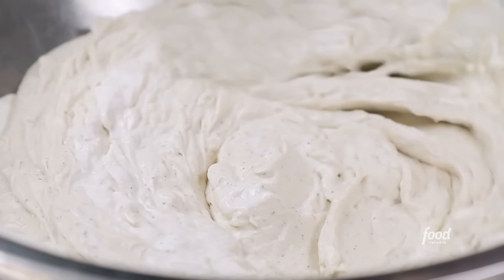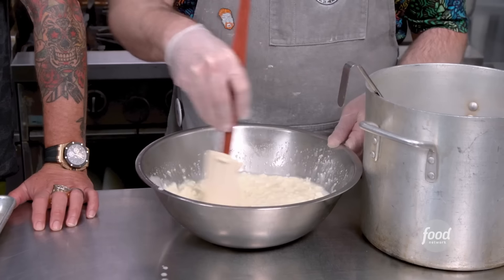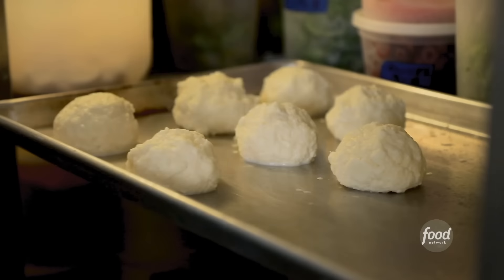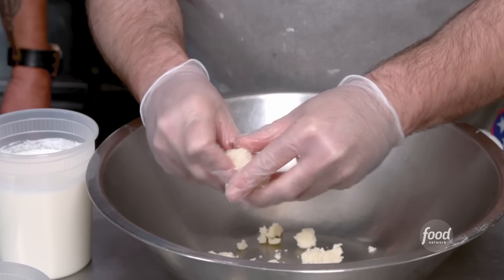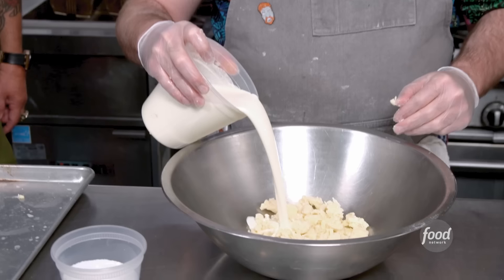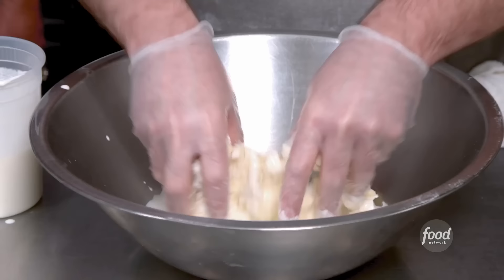Now we're going to make our stracciatella cheese. We're going to get some hot water and some cheese curd and burn our hands — well, he's going to burn his hands. Working this until we get some nice strands, and then we're going to ball it up. Now it'll tighten up. We're going to kind of break this off. He's dancing while he's doing this — did you notice that? He's got a little knee bend going. Mix it with heavy cream and a little bit of salt, and then let that sit up.